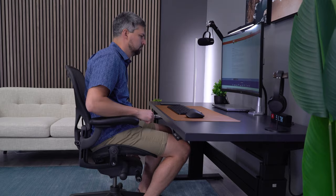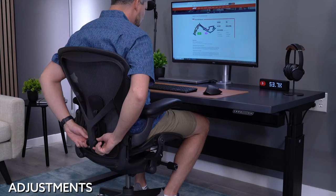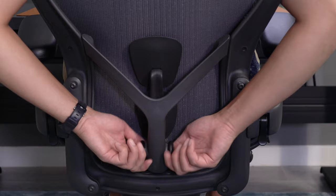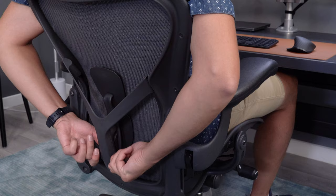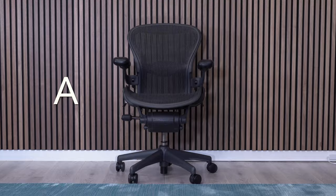When it comes to adjustments, the Aeron features unique options like the forward tilt function and PostureFit SL. PostureFit gives you additional lumbar support without ruining the suspended feeling the Aeron provides. An issue with the Aeron is it lacks some adjustments that allow you to fit the chair to your body — instead, they go with a three different size chair approach.